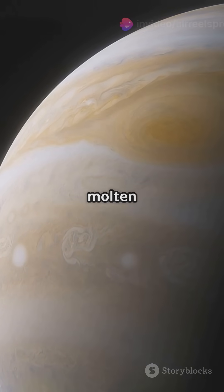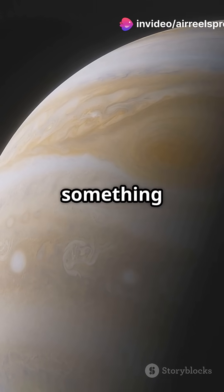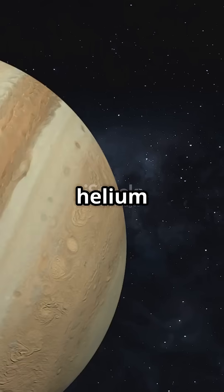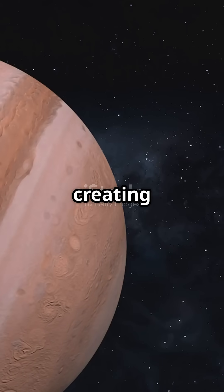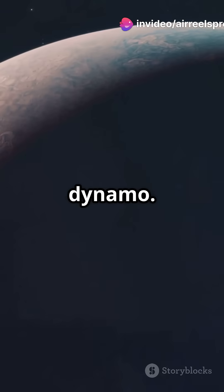Unlike Earth, where molten iron creates the magnetic field, gas giants like Jupiter and Saturn have something completely different — a massive ocean of liquid hydrogen and helium swirling around, creating intense magnetic forces. This dynamic liquid hydrogen acts like a giant dynamo.